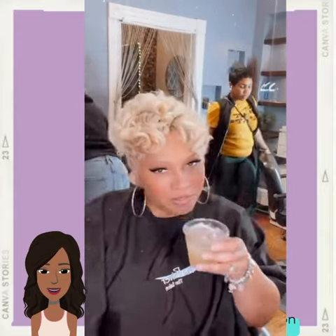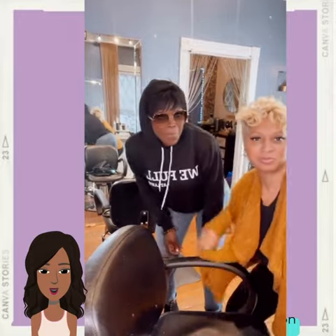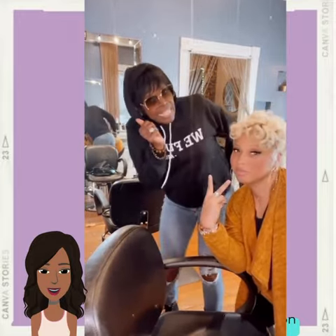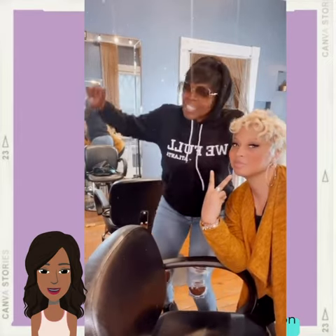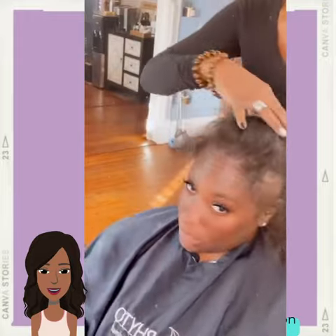Oh, she's serving drinks — this salon look is lit! He's serving drinks and doing hair; that's my type of salon right there. I was about to say club, but wait — it's not a club, this is a salon!